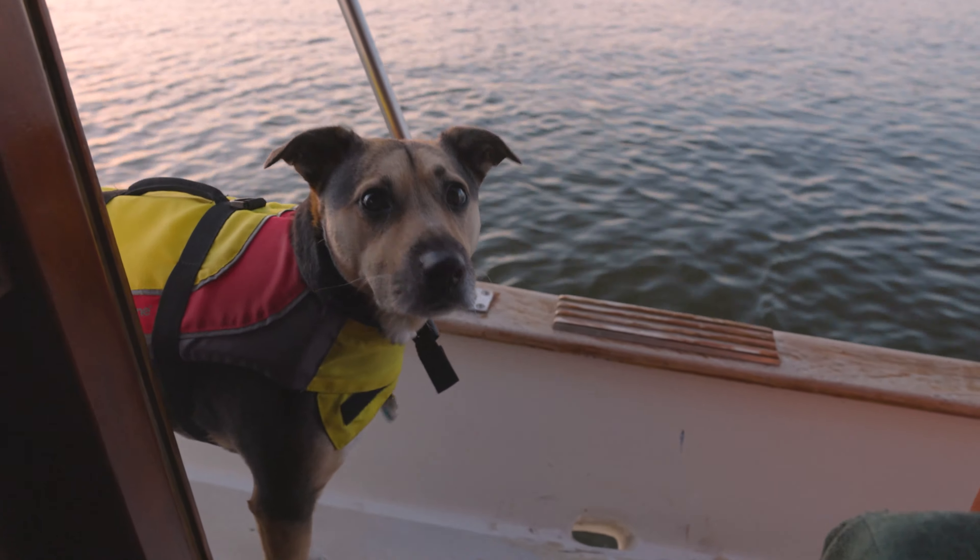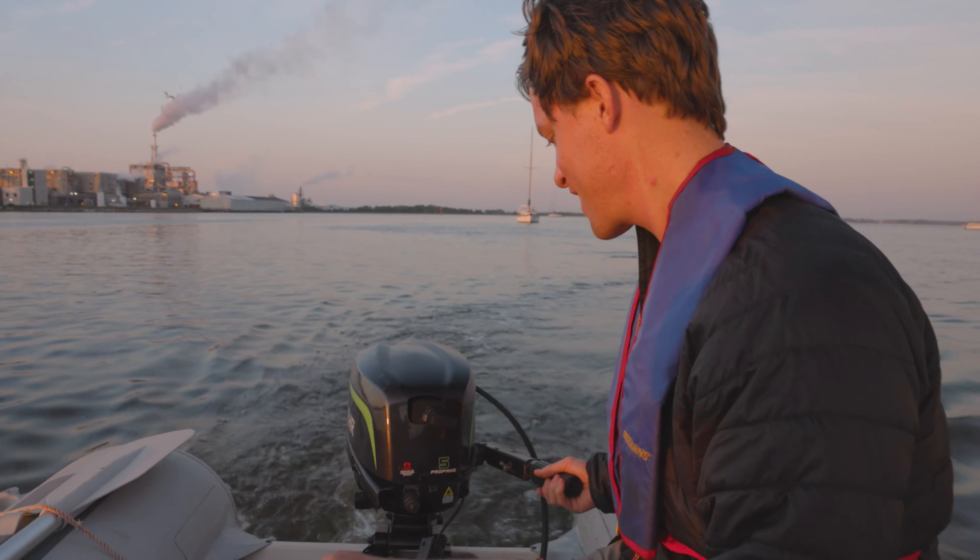Ready, Ollie? Yeah. Let's do this! All right, let's do this. Looks like the dinghy is working today. It's a good start. I'll take it.